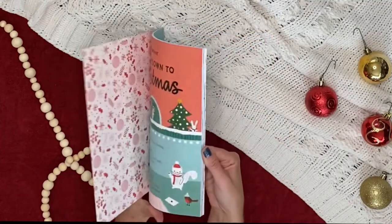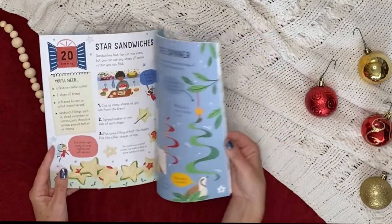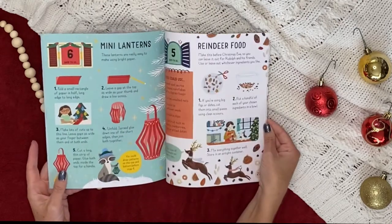Countdown to Christmas is packed with 24 simple craft and cooking activities with a Christmassy theme, using things you'll easily find around the house. Make everything from garlands and gift tags to reindeer snacks and wrapping paper.